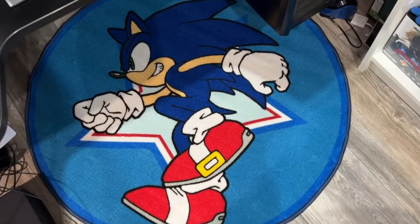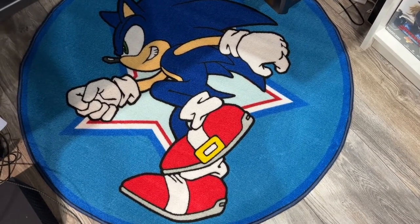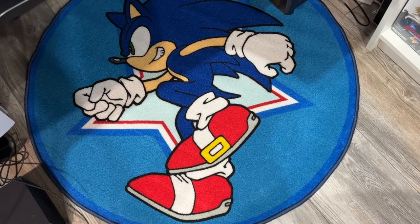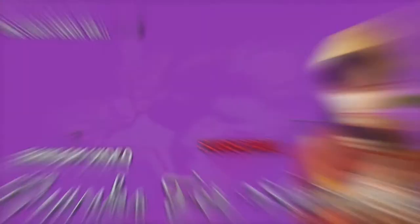I'm going to end the video pointing down at the mat there. Thanks for watching. Hope you've enjoyed that one. Quite a few Sonic products there — especially the Rock stuff was pretty cool, eh? See you again on the next one.